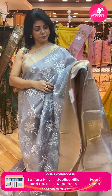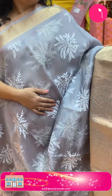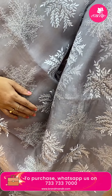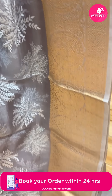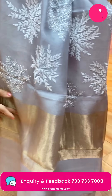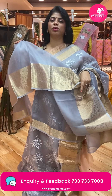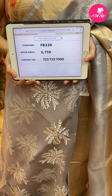Next saree — gray color fancy organza, with lots of organza varieties and designs. It has beautiful thread work and silver zari work with florals and leaves. Border features florals. Pallu has zari lines and is a tissue pallu in golden. Blouse is self with border. Price is ₹6,750. FB220 is the code.